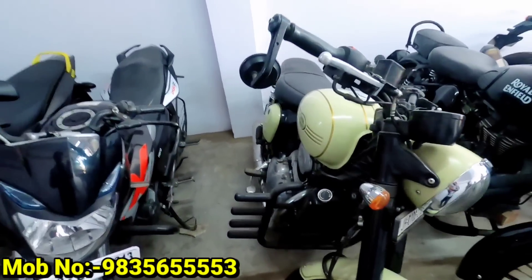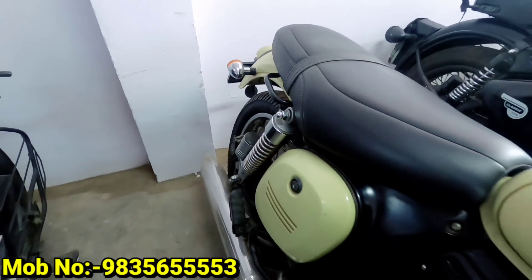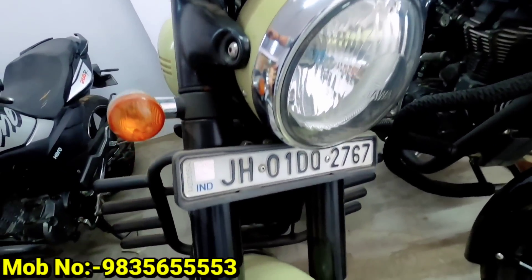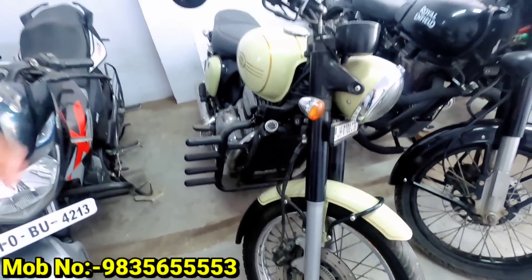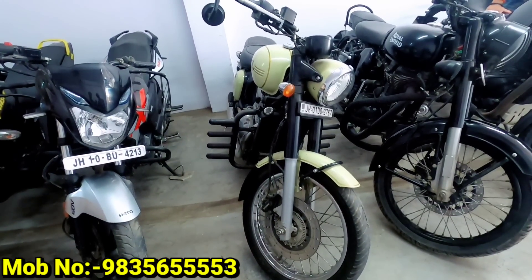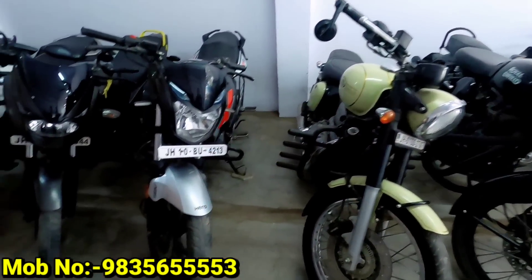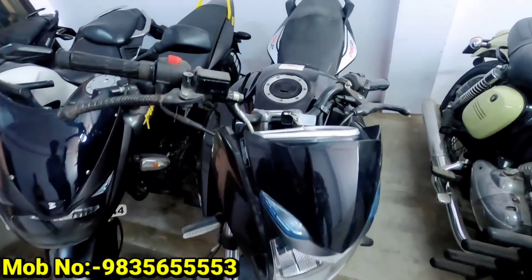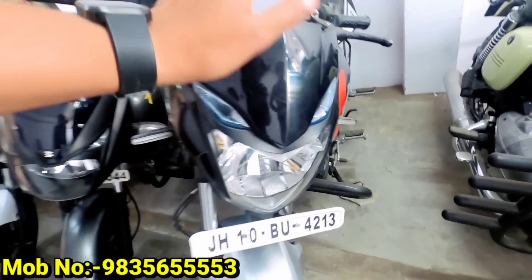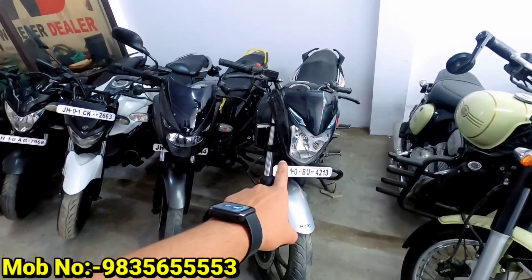The next one is the Java. The demand is good in the market. This is a 2019 model. It will get around ₹80,000. The next one is the Extreme 200. It will get around ₹60,000 to ₹68,000. The number is first owner.